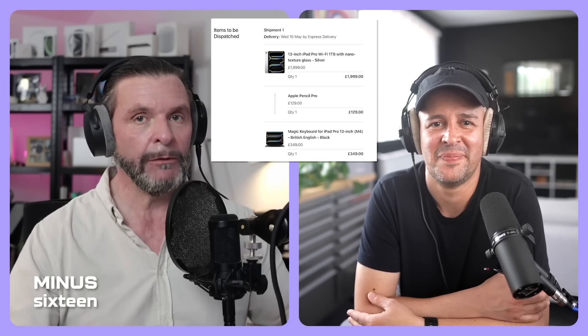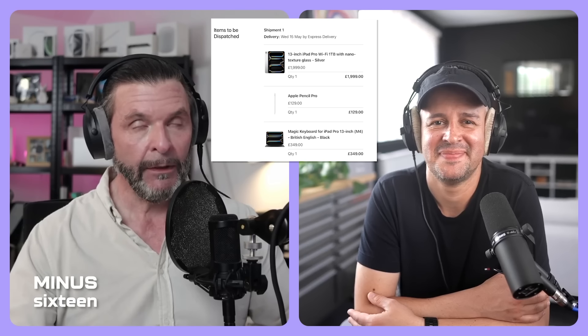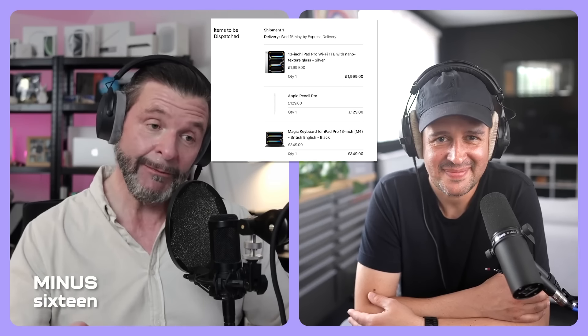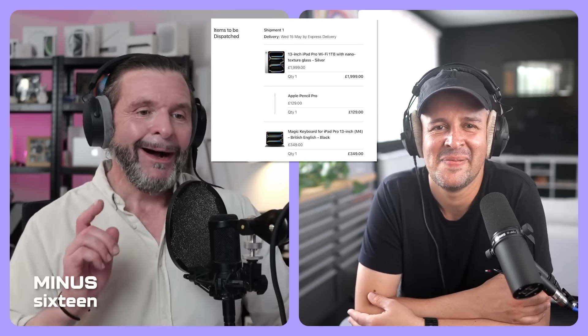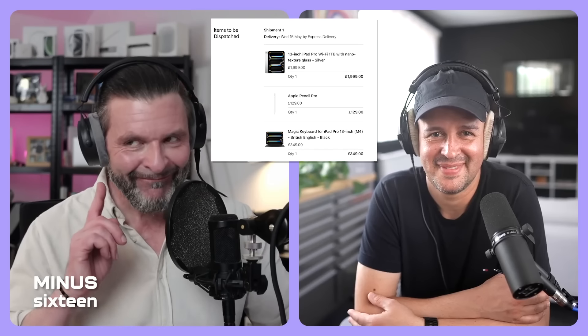I only bought the iPad Pro, but I did tick a lot of boxes. The choice I ended up going for was the one terabyte model in silver, with obviously now 16 gigs of RAM as well. And I went for the nano texture. I kind of know what that's like — well, maybe let's talk about it. For the channel.